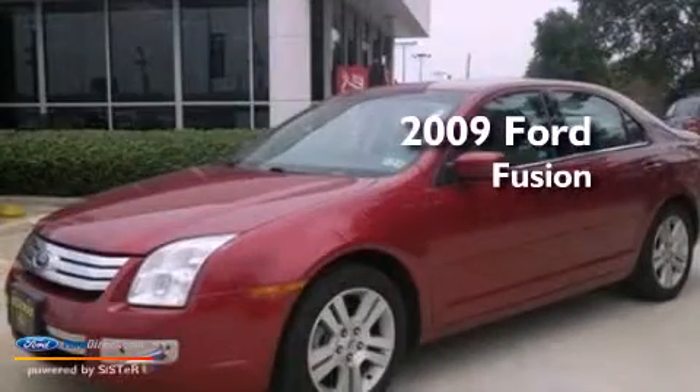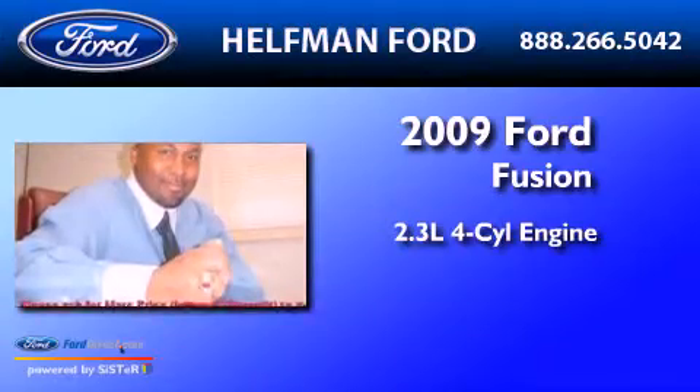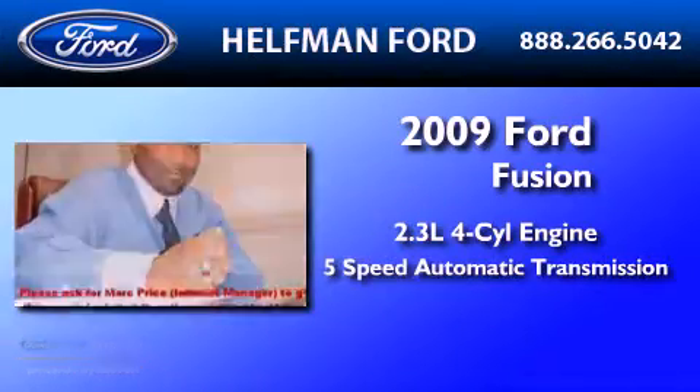This is a 2009 Ford Fusion. It has a 2.3 liter 4-cylinder engine and a 5-speed automatic transmission.